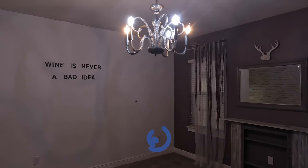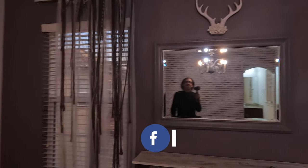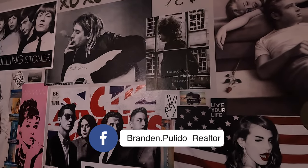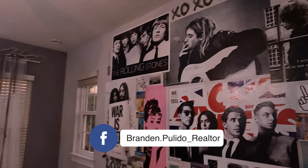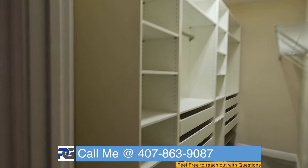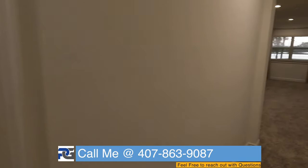Wine is never a bad idea apparently. Take a look at this — I love this. And if you're into this kind of thing, it's really cool. This rolling stone wallpaper — it looks like brick but it's actually wallpaper. Here's another walk-in closet; we've pretty much covered everything on this side.